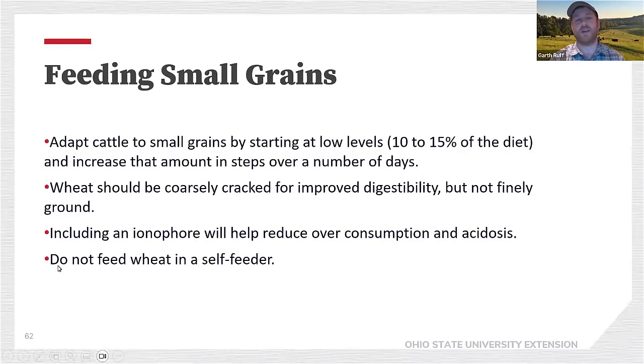Feeding small grains: at times there might be bargains on wheat or barley in Ohio. If we're going to feed small grains, it needs to be at relatively low levels of the diet initially, increasing that amount over time. Most small grains need to be processed so they don't pass through the reticulum undigested. We should consider an ionophore to reduce overconsumption and acidosis because small grains are highly fermentable. I wouldn't recommend feeding small grains in a self-feeder, since if we can't control intake that's probably not our best option.